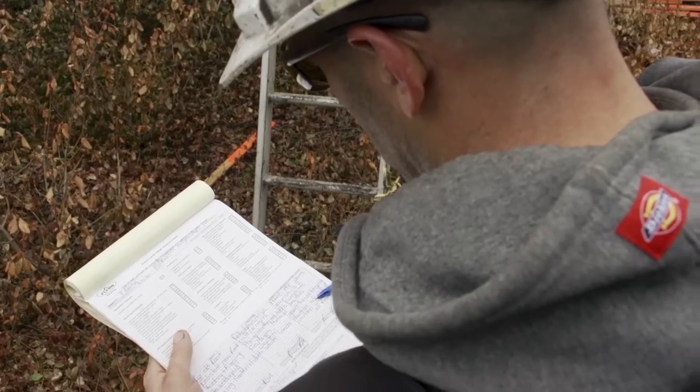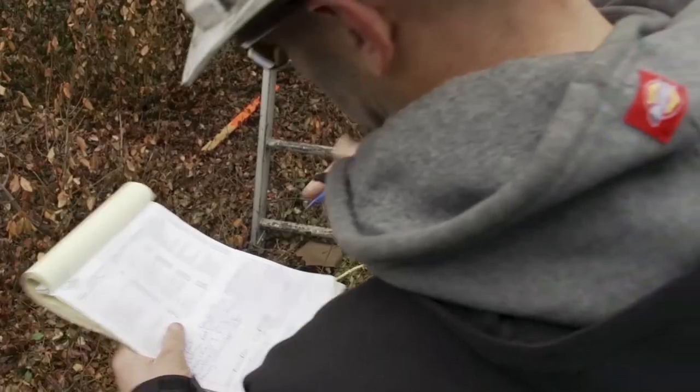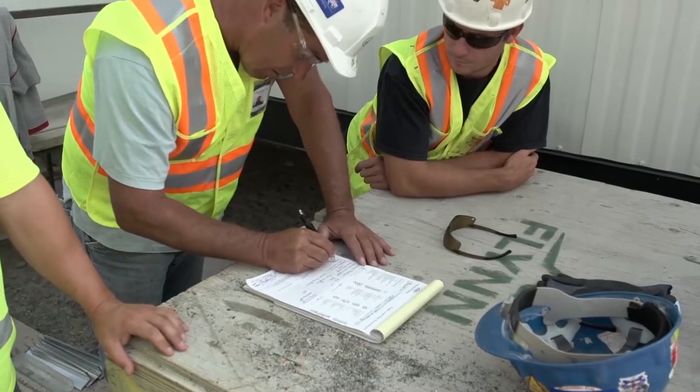Before you begin any job, the foreman in charge on your work site will review what is called the Field Level Risk Assessment with you and your crew. This assessment will inform you of all the risks that may be present on site so that everyone knows what to be aware of.